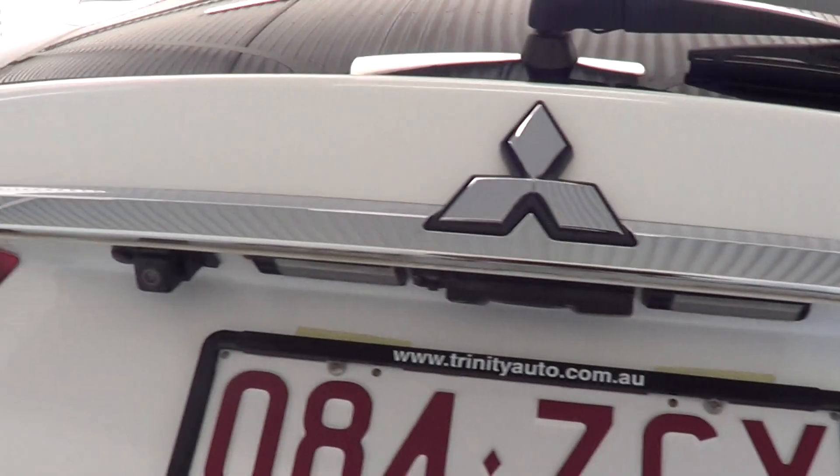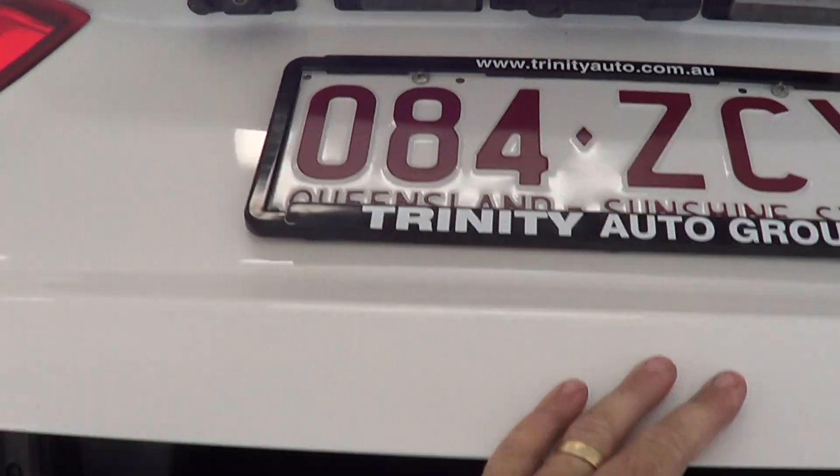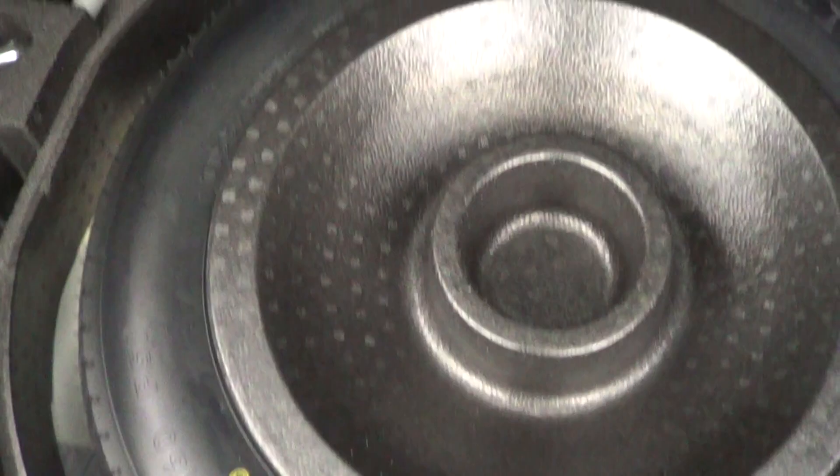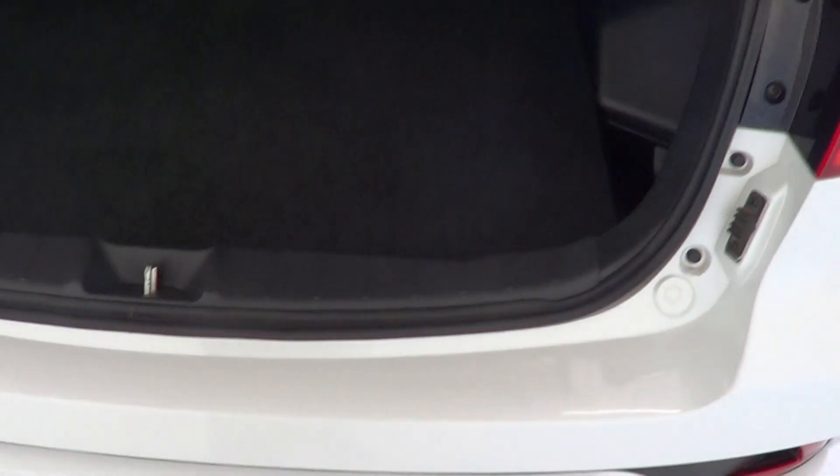It does have your rear camera just underneath here. It's got good rego on the car. Got your anchor points one and two. As we lift it up, you can see you've got all your spare wheel — it is your space saver. I'll just close the boot down and go down the driver's side now for you.